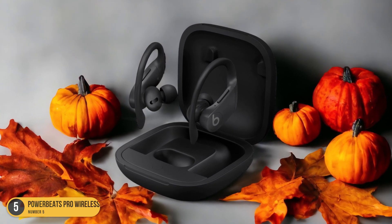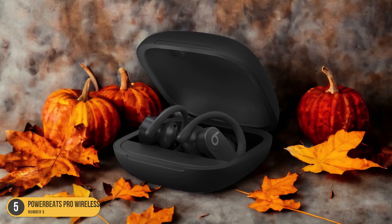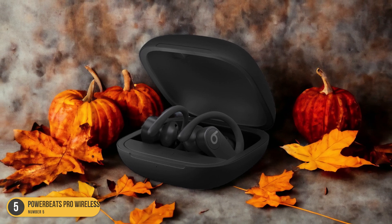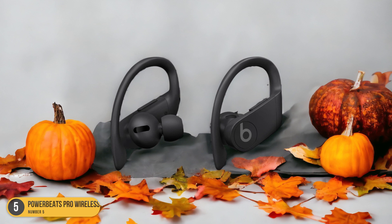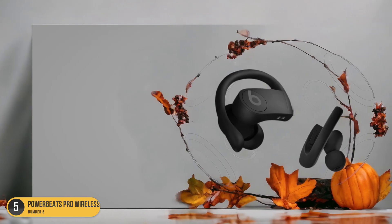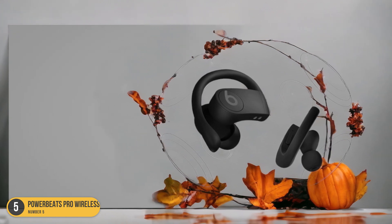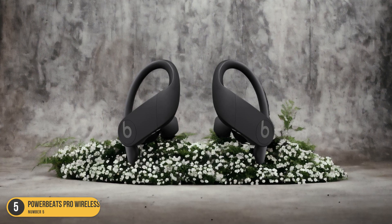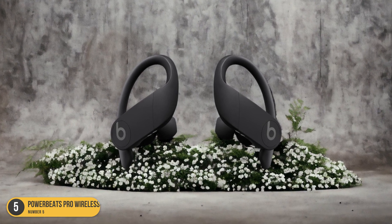The Powerbeats Pro Wireless Earbuds are sweat and water-resistant, making them ideal for intense workouts or even a jog in the rain. They feature a mono mode, allowing you to stay aware of your surroundings by using just one earbud. Additionally, you can share what you're listening to with a friend who has AirPods or Beats headphones using Apple's audio sharing feature.